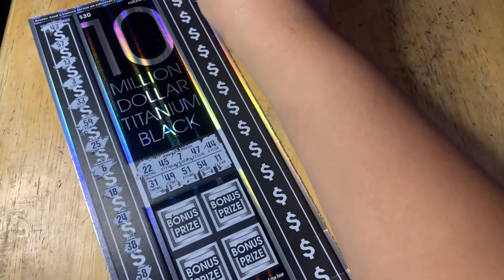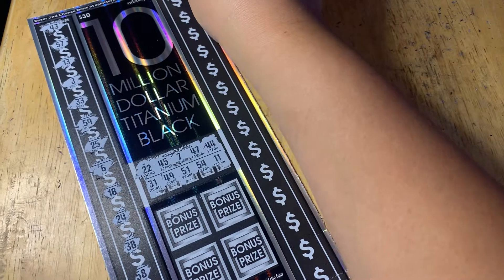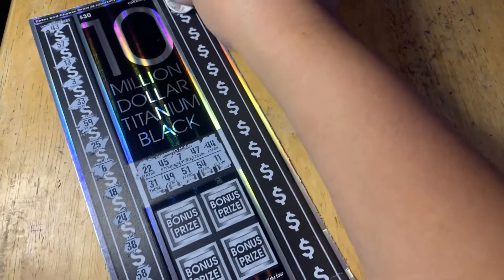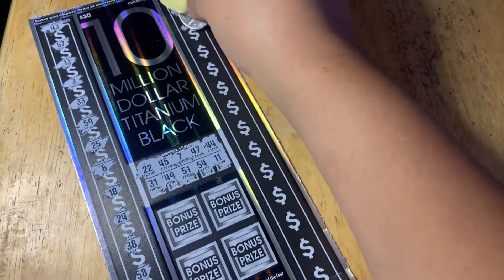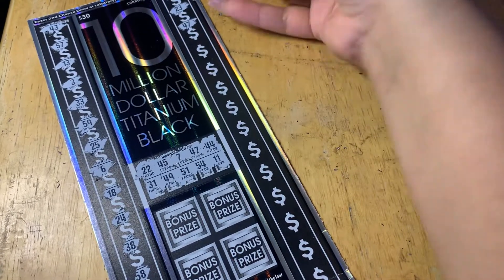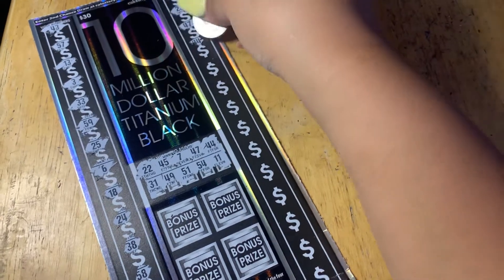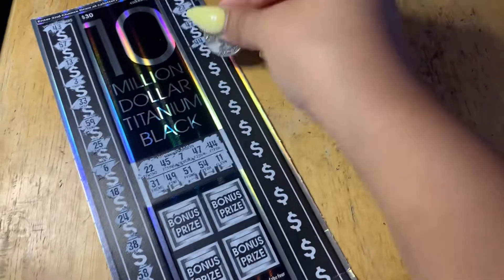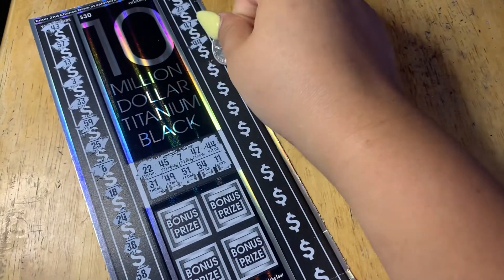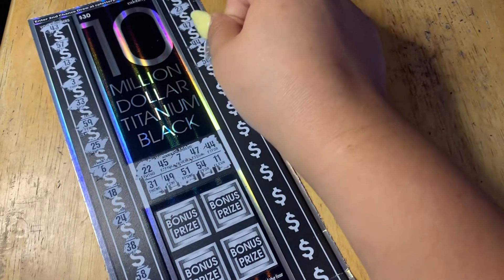Let's go to the right side. Let's go! 35, 23, 23. Ooh — 47! We got one match! And another match: 44. That's two matches! 56, got one match.